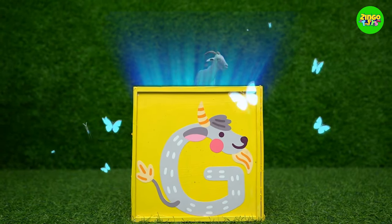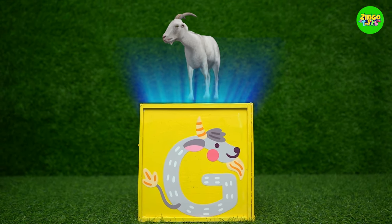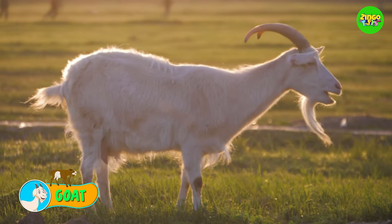G! G for goat! The goat's looking lovely!